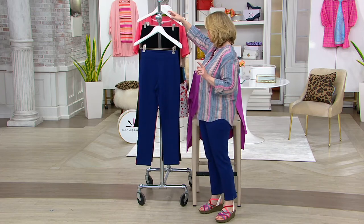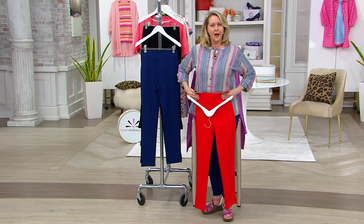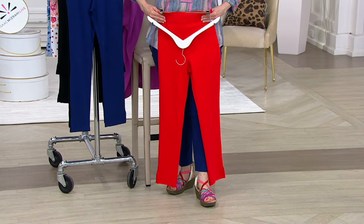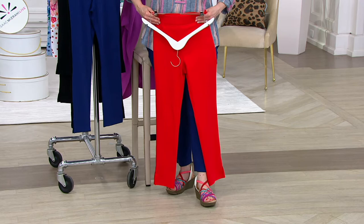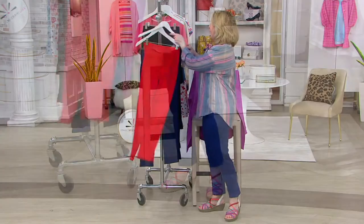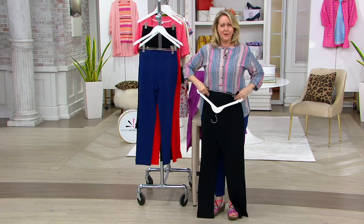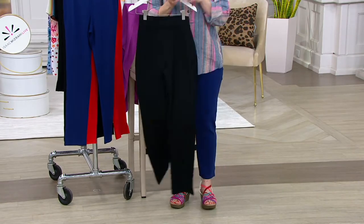Let me show you one real quick thing. I'm going to hold the red ones up to me — I'm 5'5". You'll be able to see the difference between the regular length in the red and the petite length in the navy. That's why I decided to go with the petite, because I wanted it really up above the ankle. The tall pant would be pretty much down on the floor on me at 5'5".